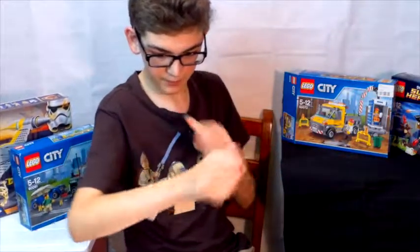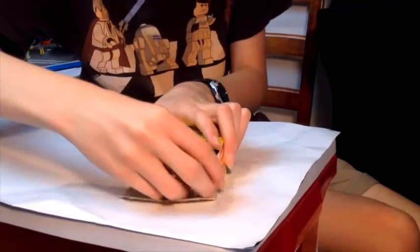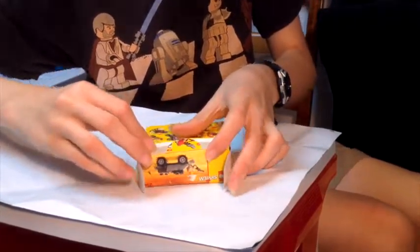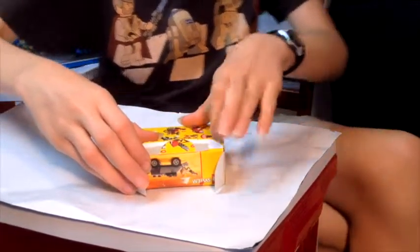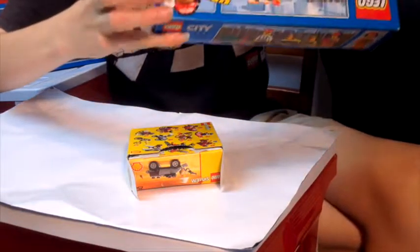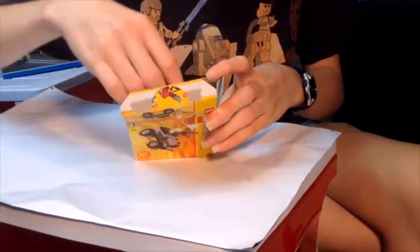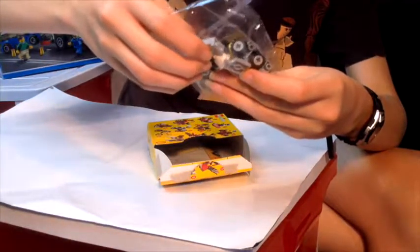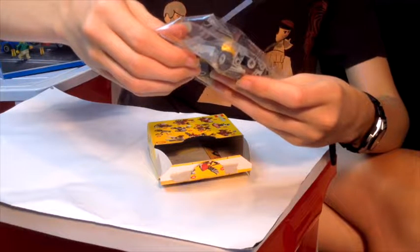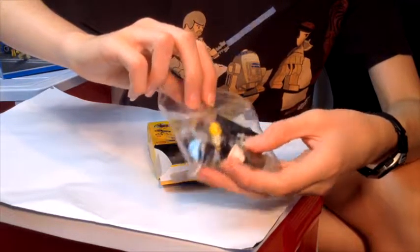Okay, without further ado, let's open the set. And notice that the system of opening up sets hasn't changed at all from 1998 — you still have that kind of push system there, which is kind of an interesting thing. So we've got a little bag here which looks like it has all the pieces in it, and the figure. Interestingly, the figure is already built — his legs and hand are detached but his head and body are together, and he's got his hook and hand, which are usually already attached in LEGO sets.